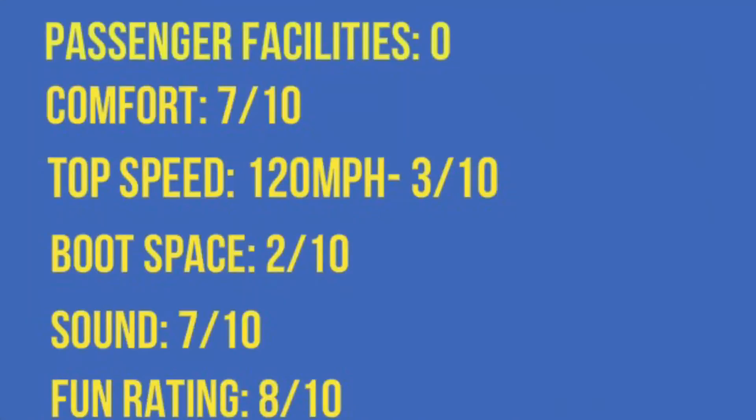Now it's time for the verdict. I'm going to give it a 0 out of 10 for passenger facilities because they didn't even take the time to put a radio in there, and that is beyond the bottom of the scale. Comfort: 7 out of 10. Top speed: 3 out of 10, because 120 miles an hour may have been good in 1964, but today even Golfs are going faster than 120 miles an hour. Boot space is 2 out of 10 because there's a massive tyre and a battery in the boot, which really wasn't very clever. Sound: 7 out of 10 — it's a good sounding car, really nice to listen to when you're on the road.